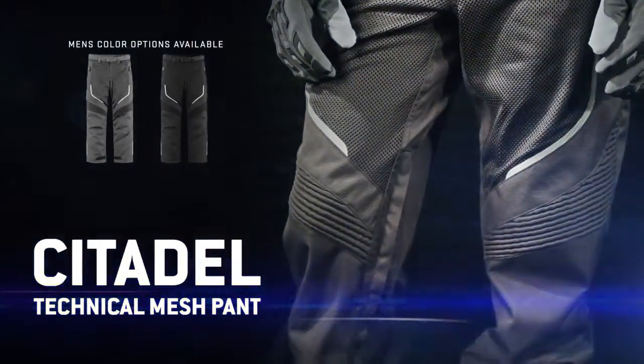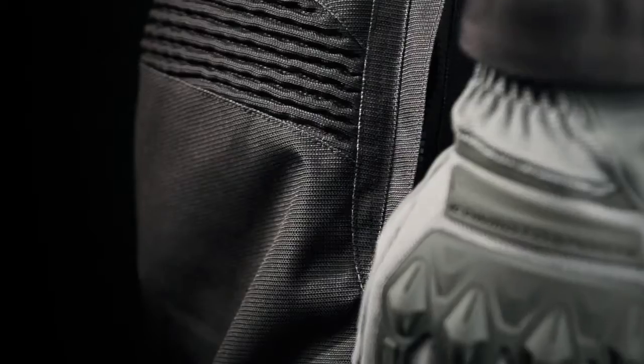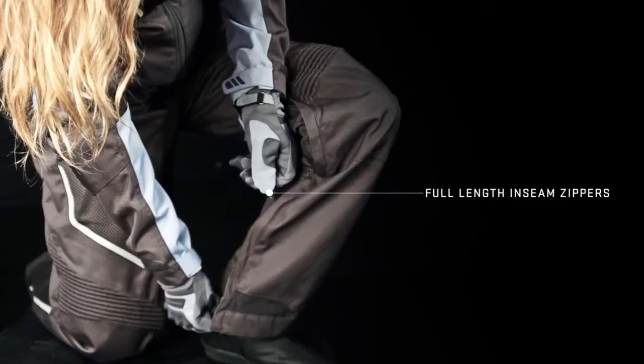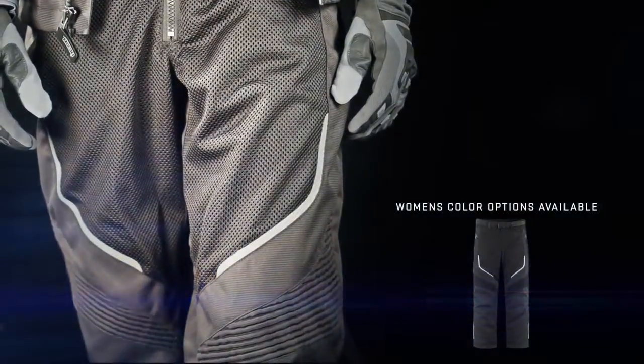The sophisticated solution to your overpant needs, the Citadel features iron-leave mesh, D3O knee impact protectors, 2-way YKK inseam zippers, and 3M reflective highlights to escalate the profile of the pant above the fold.